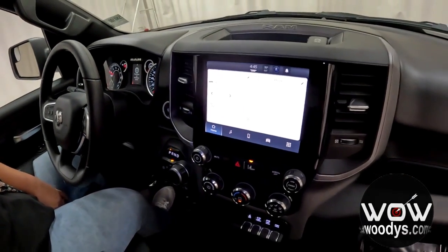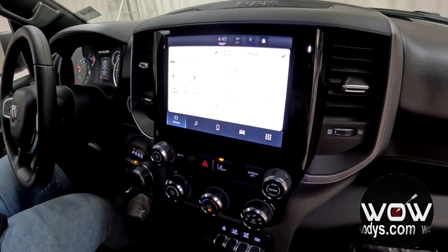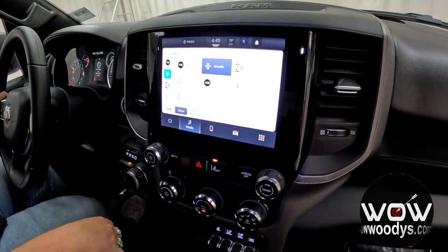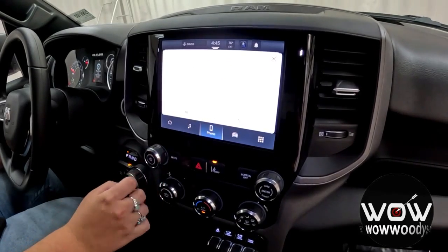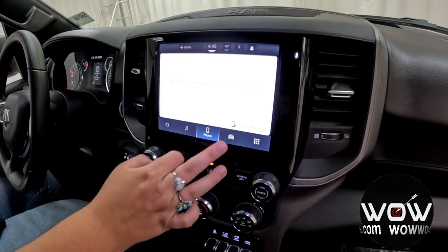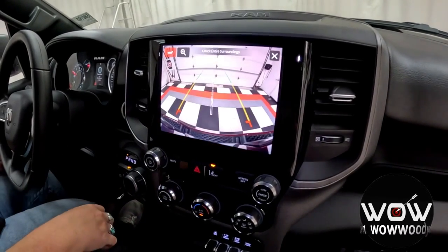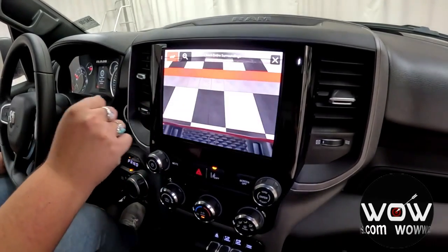Checking out your Uconnect touchscreen media center, you have your home page with AM and FM with phone connections. Here is your media hub, so you can connect your phone via Bluetooth, USB, or auxiliary. Phone connections allow you to make and receive phone calls right through your media center. And here is that crystal clear backup camera with colored guidelines, hitch guidance, that you can zoom in on.